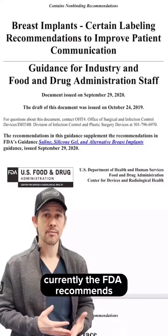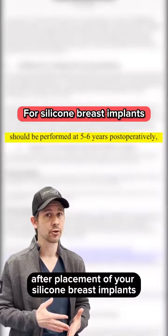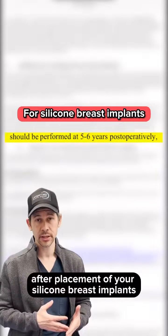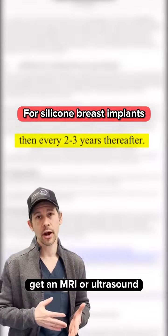Currently, the FDA recommends an MRI or ultrasound five to six years after placement of your silicone breast implants, and then after that, you're supposed to every two to three years get an MRI or ultrasound.